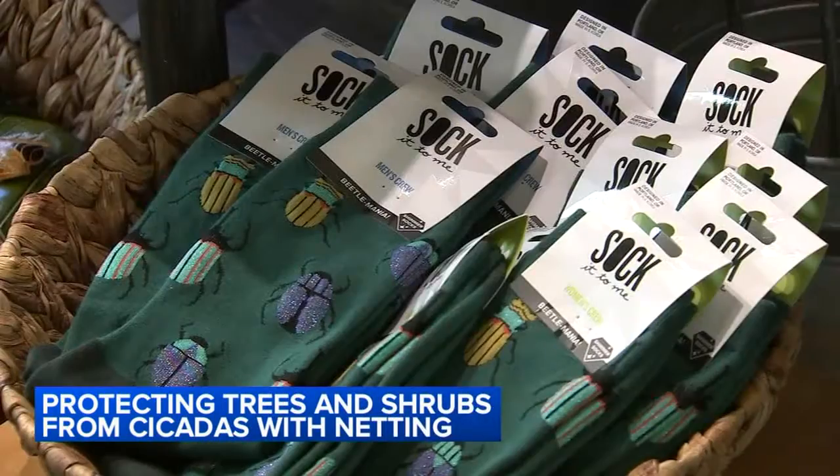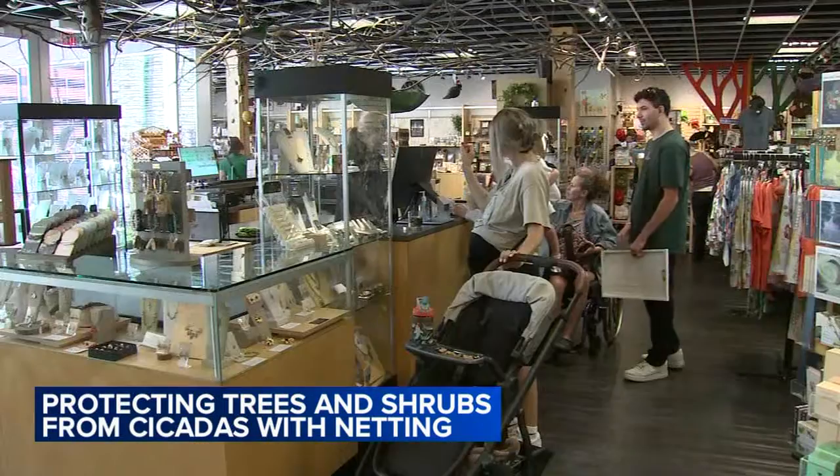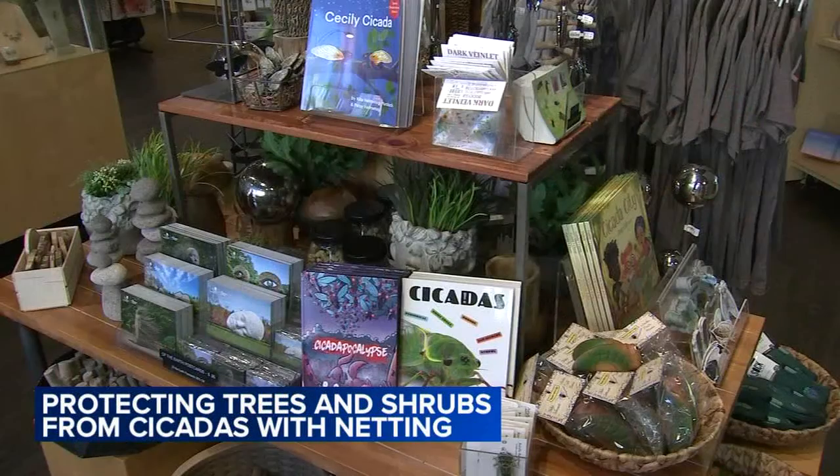The cicada apocalypse is upon us. Cicada t-shirts, books, even jewelry — hot sellers at the arboretum gift shop. But these guys are the stars.